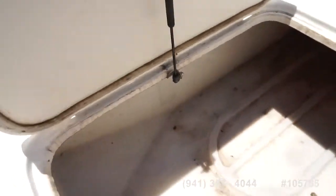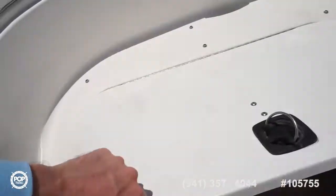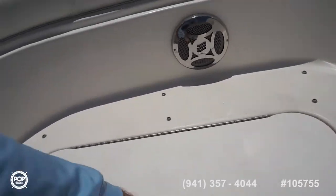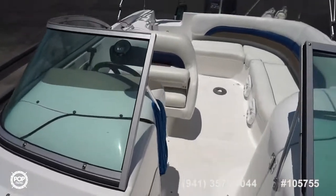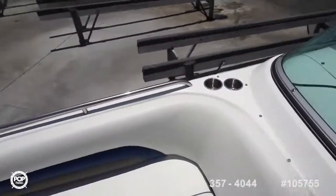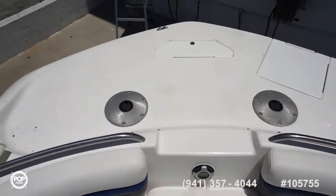Gigantic in-floor box — keep any wakeboards, skis, additional gear bags in there. There are some 12-volt plugs, so if you want to bring an air pump you can inflate your tubes right wherever you are on the water, or if you've got an inflatable paddle board — also a great idea.